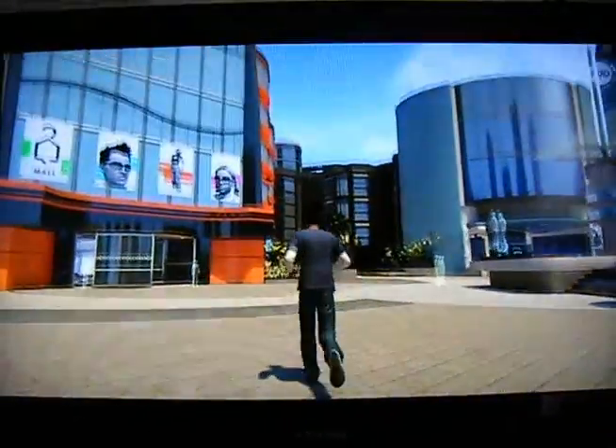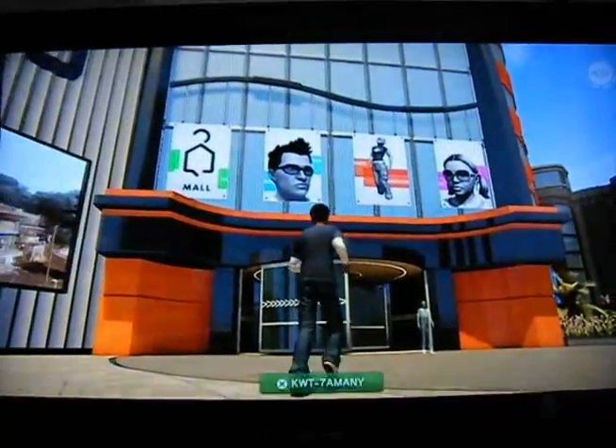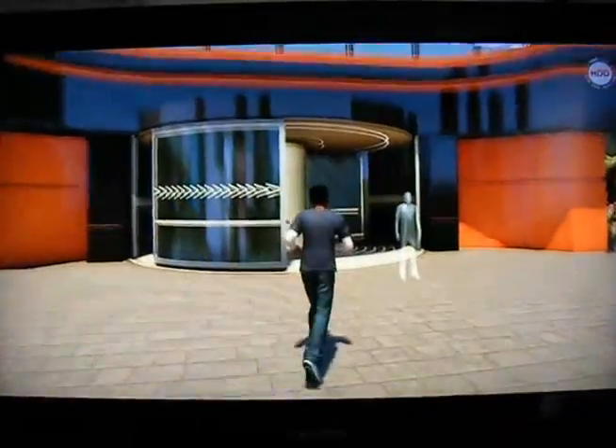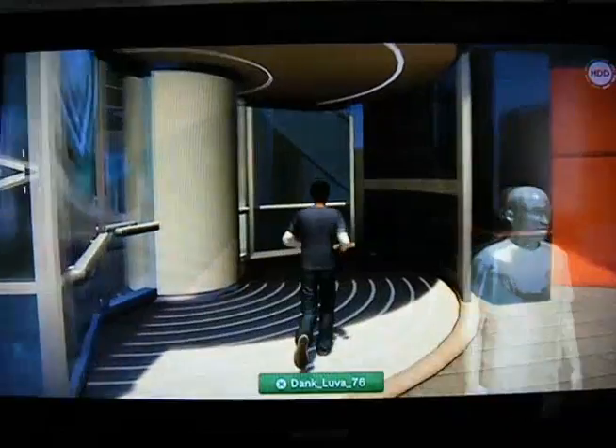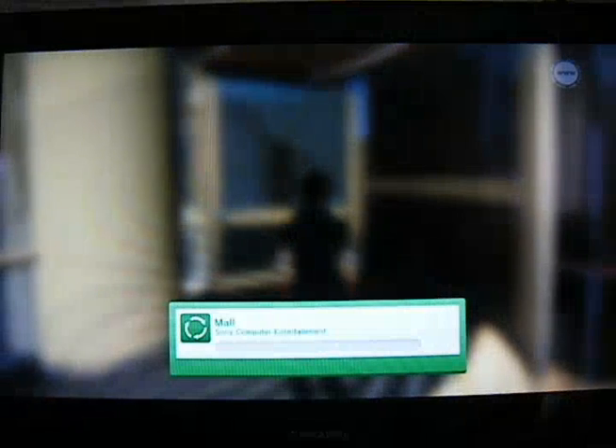Here we are back in the central plaza, and as you can see before us is the home mall, so I'll take you over there right now. It will take a little while to load, just like everything else, so you'll be able to see what's going on there.